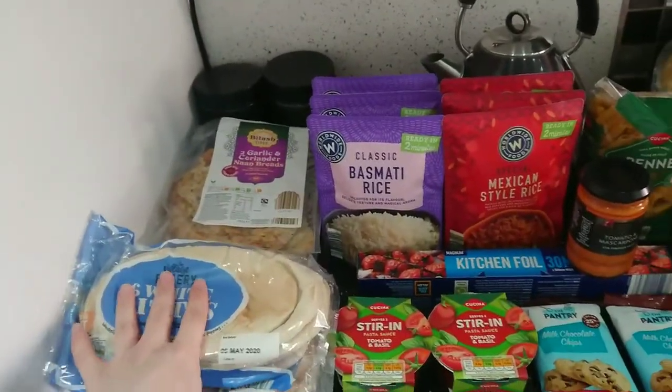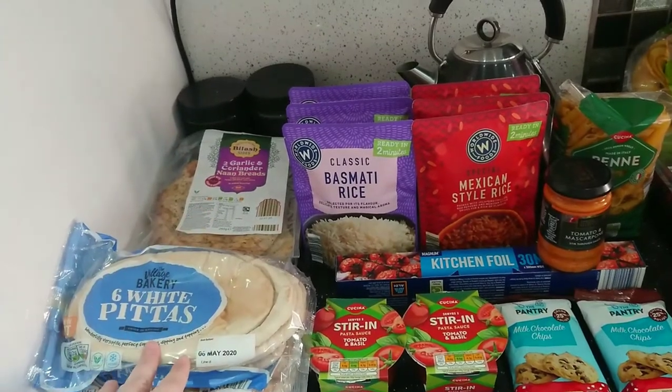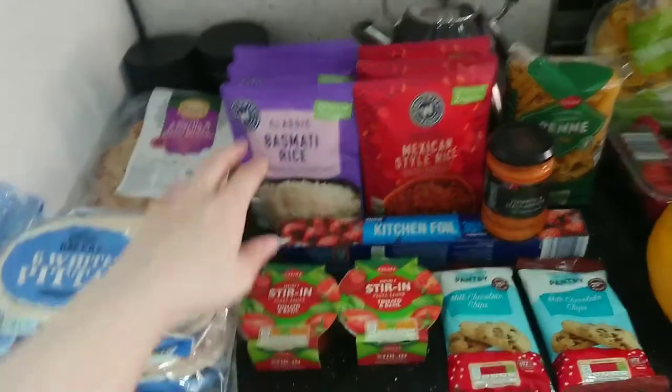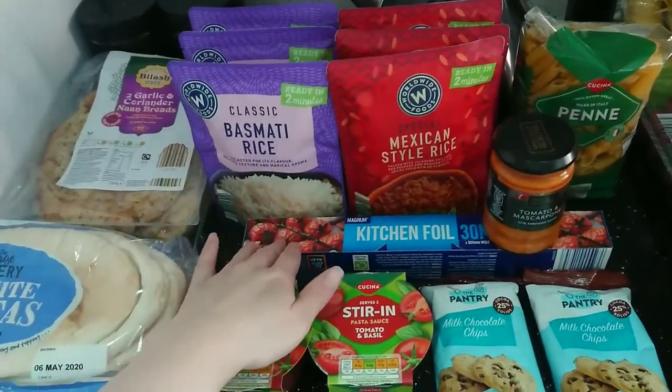We have bought two packets of six white pita breads, some garlic and coriander naan breads, three packets of basmati rice and three of Mexican style rice, and some kitchen foil.